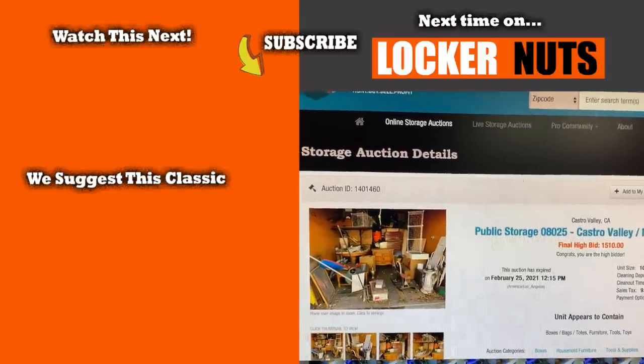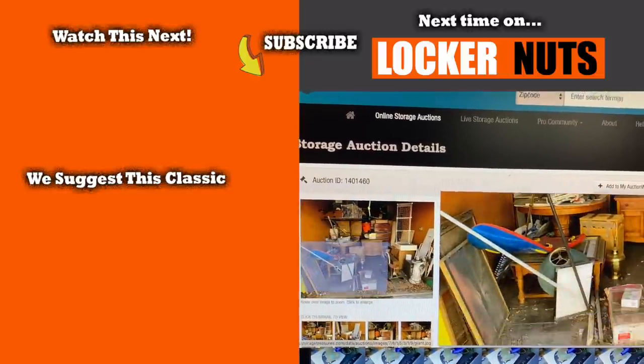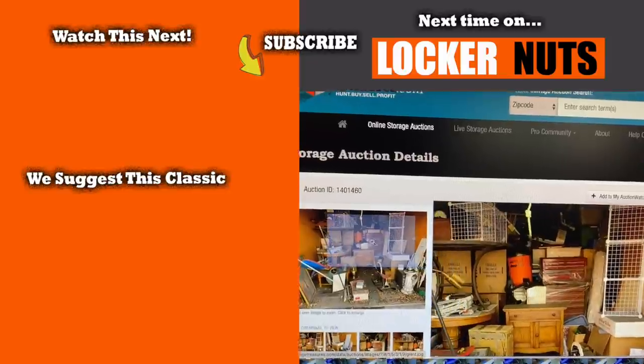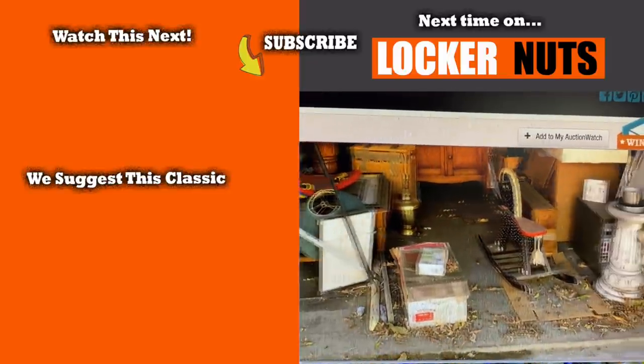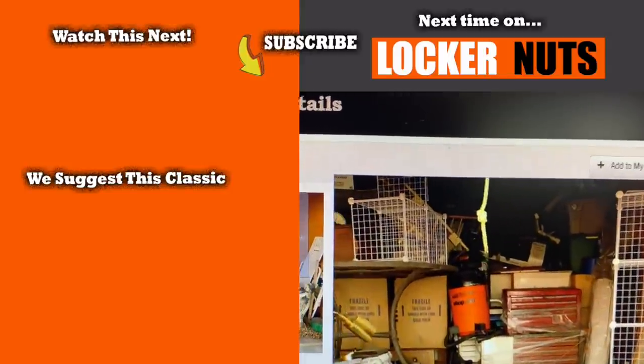Just an hour or so later, I've got one. This is the first peek of what I bought — look at this. $1,510! I see lots of leaves — it looks like it's been sitting a while. This is a 10 by 30 and it is packed.